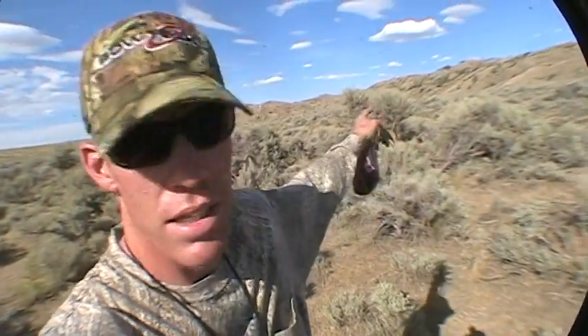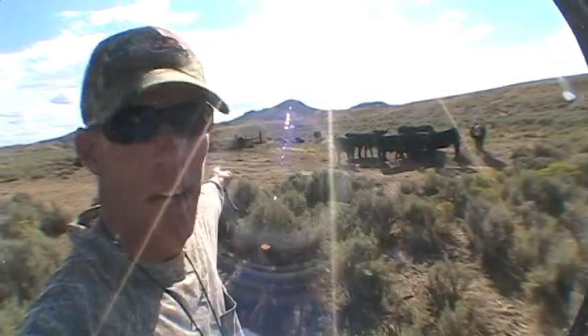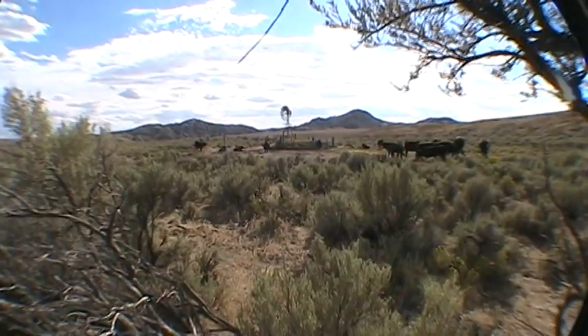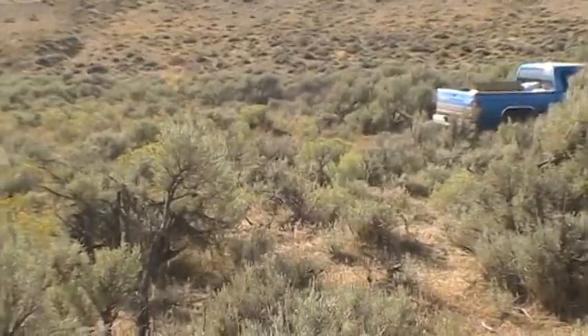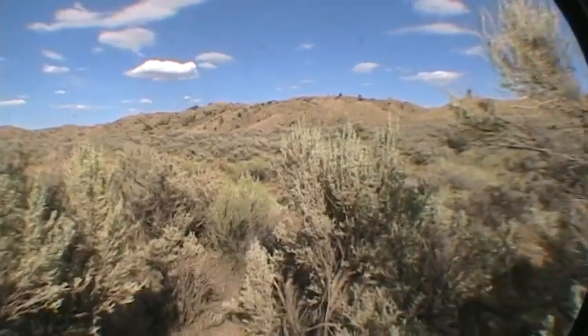I'm pretty excited about setting a blind up down here. I'm going to put my blind right there on that brush over my shoulder, and I'll be shooting right over there towards the windmill. The furthest shot I have is about 60 yards. I've been practicing at 70 quite a bit, so it should be good. Here's a view from where the blind will be — there's the windmill. I've been using the road over there, which gives me an angle on the road.